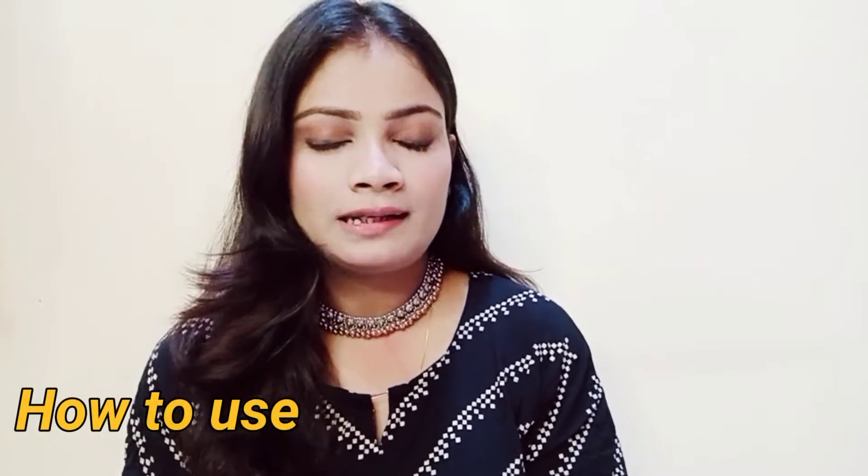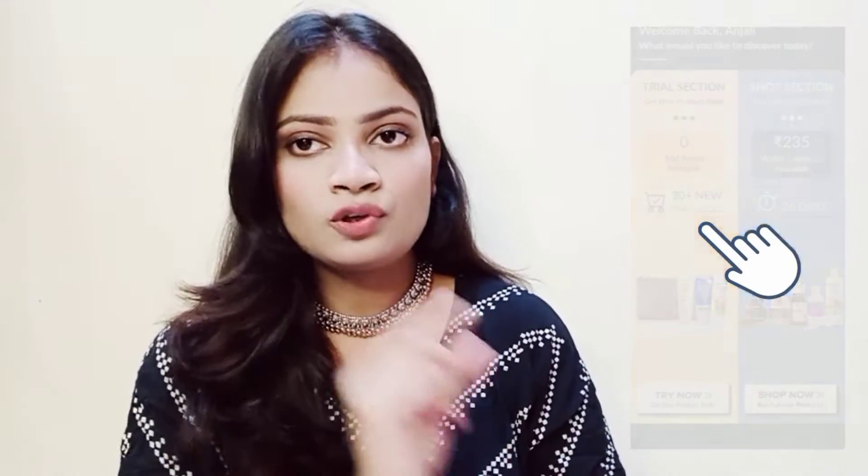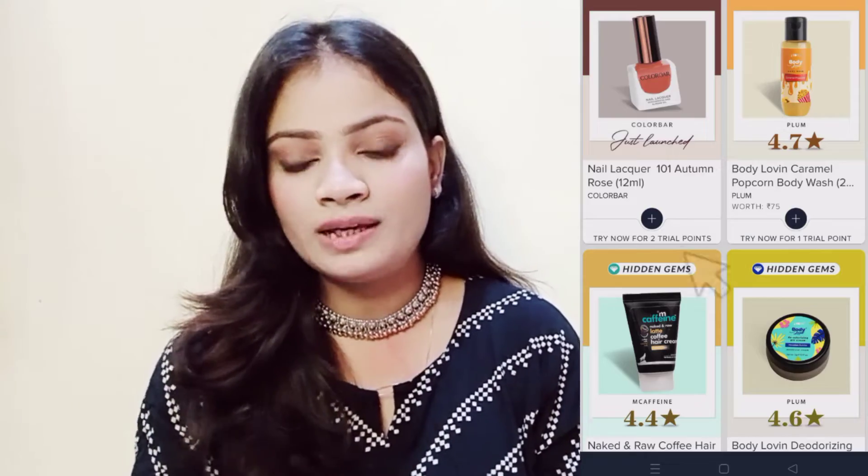You can download the Smitten app on the Play Store — I have linked it below. After you sign in, you will get 6 trial points. When you open the app, you will see one side is a regular shop and the other side is a trial shop. Every product shows how many trial points it costs — I have bought products for one trial point or two trial points.